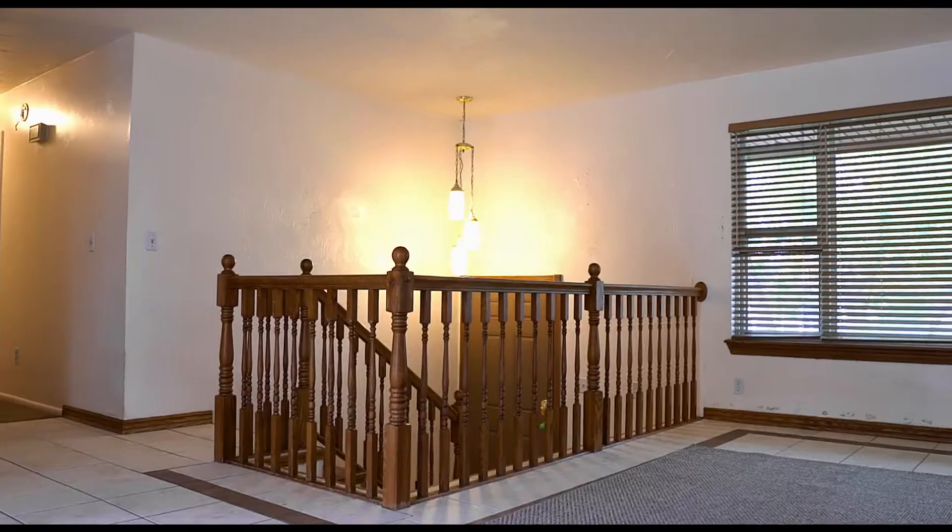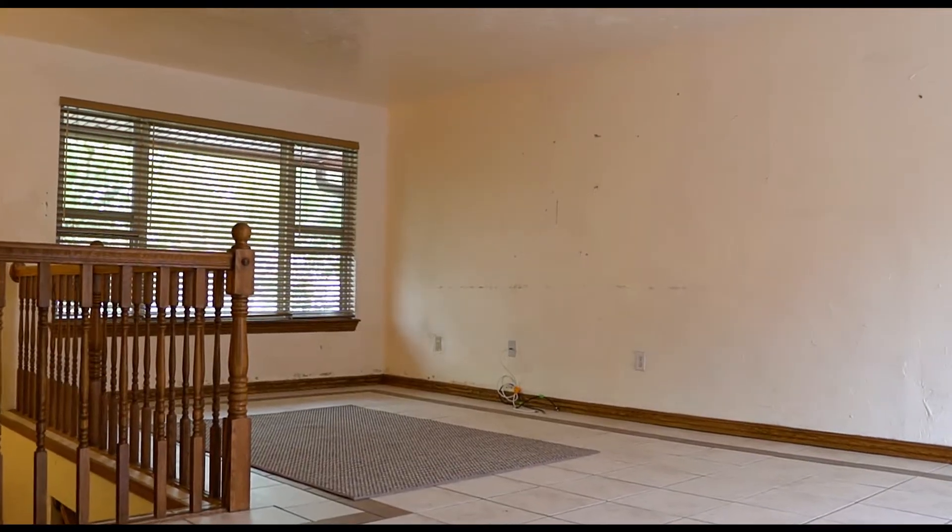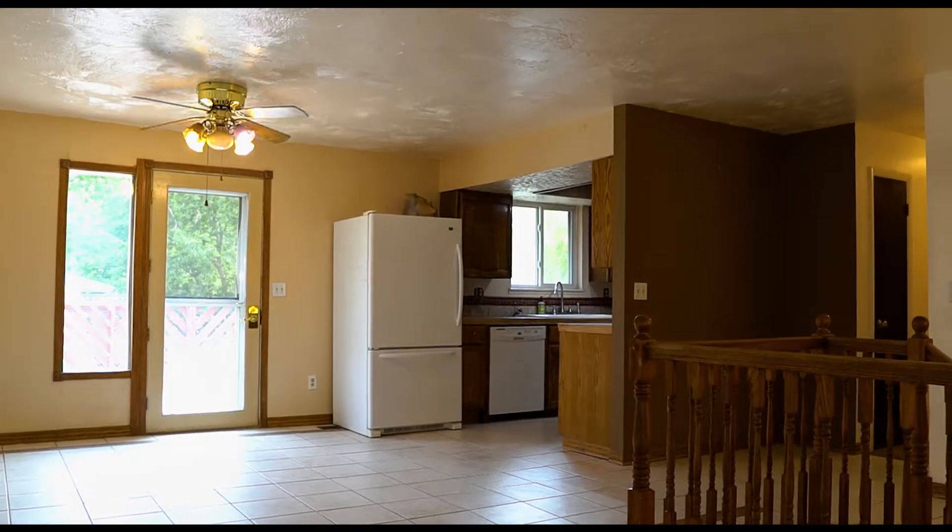So this is a split level home. As you walk in, you've got a nice open layout with the kitchen and living room.